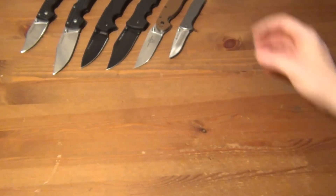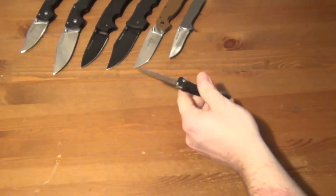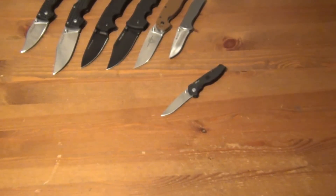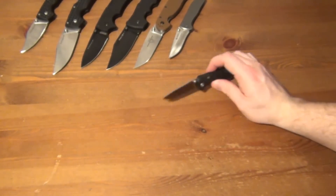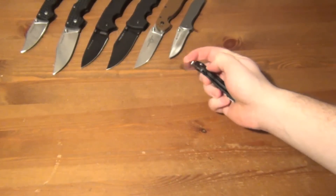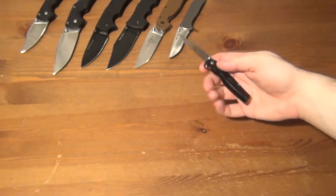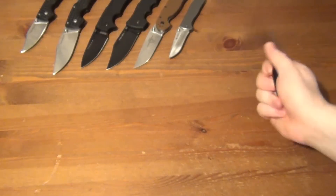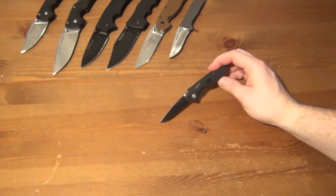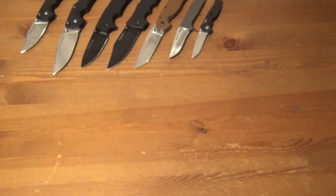Here's the SOG Flash 1 — it was kind of an experiment. I honestly don't think it's a horrible knife, but SOG is just not my company. It's super light, it's got a good blade steel, and the pocket clip is good, but it just feels kind of cheap to me. I've got a review on it if you're curious, but it just doesn't do it for me. I don't hate it enough to sell it though.